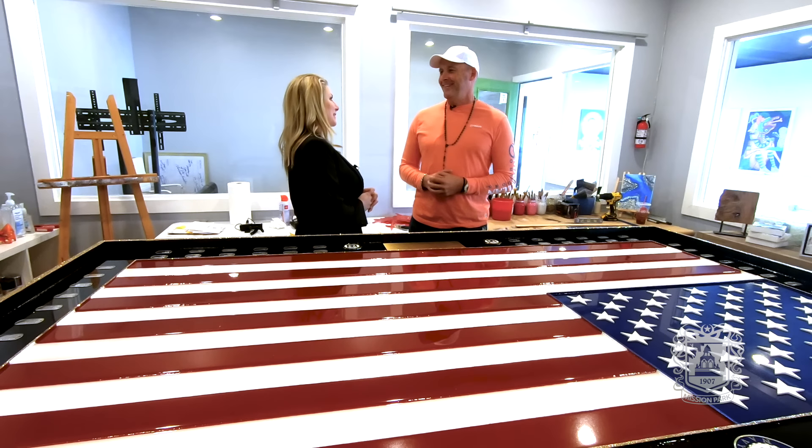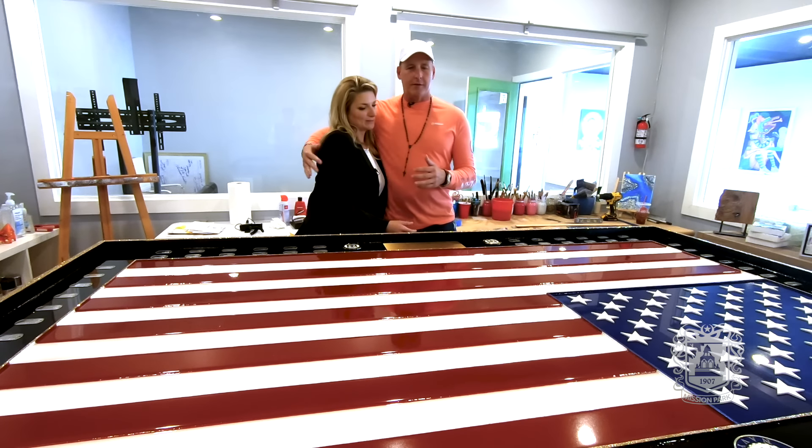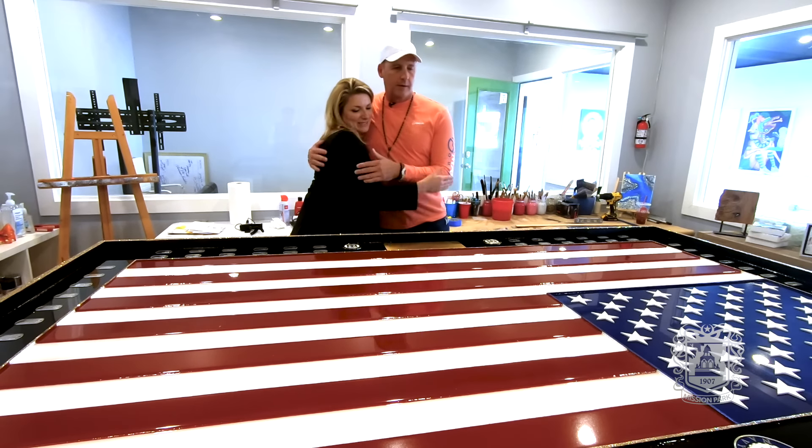I wish you a very happy and very proud Veterans Day along with everyone else out there. Thank you so much. You guys have been amazing. You are amazing. Congratulations. Thank you.